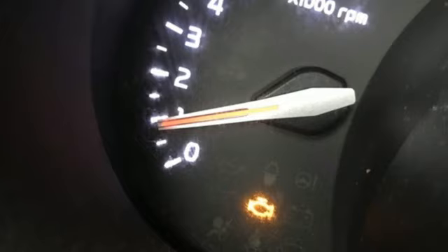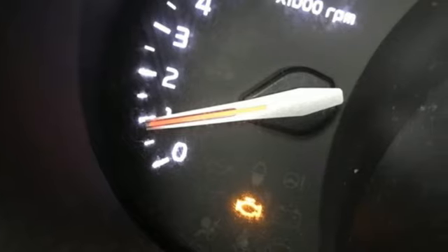Kia — designed for fun, driven for thrills. There's even more to see in person. Take it for a test drive today.